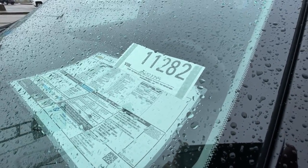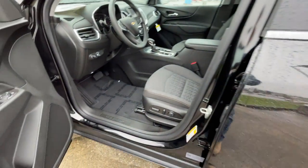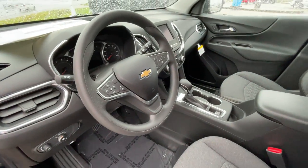Stock number 11282, a brand new Chevy Mosaic Black Chevy Equinox LT. We've got it for you — it just came in. Take a look at this.